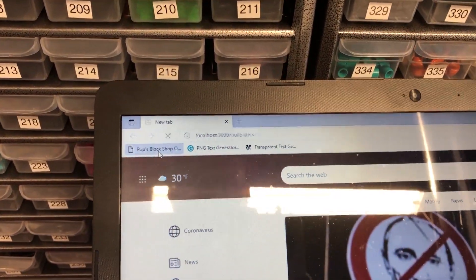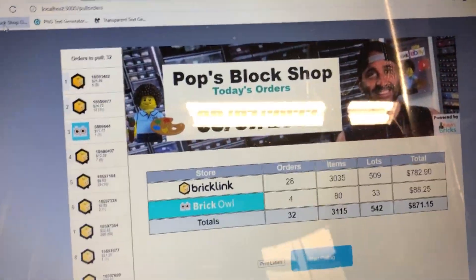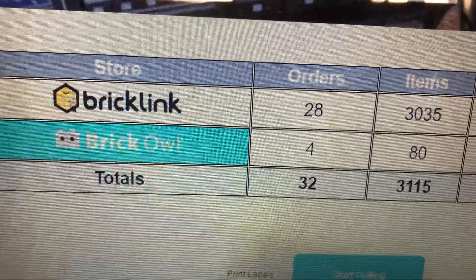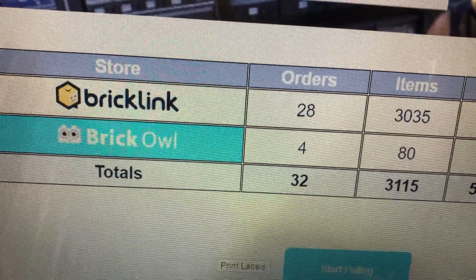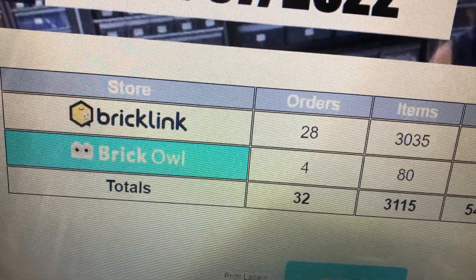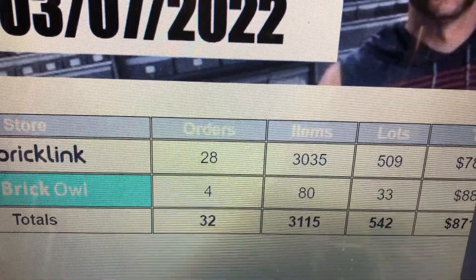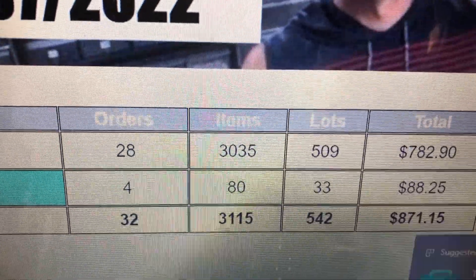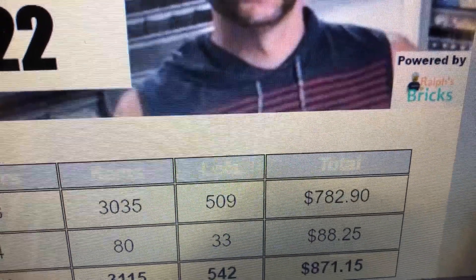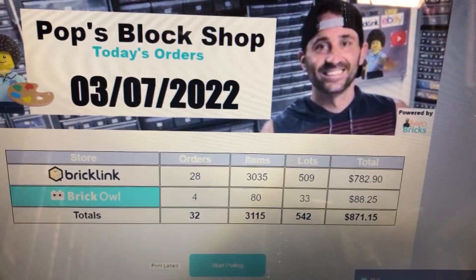Let me hit my BrickLink here — wait for it to load. I've got 32 orders total; look at the difference: 28 on one platform, 4 on another. That used to be a lot closer in numbers. 3,115 total items, 542 lots, and $871 — so it is about half of what eBay was.